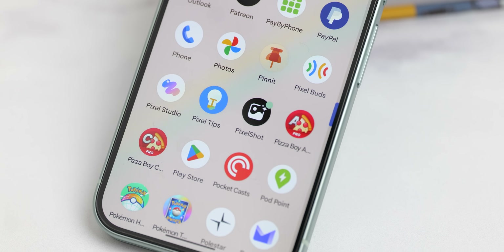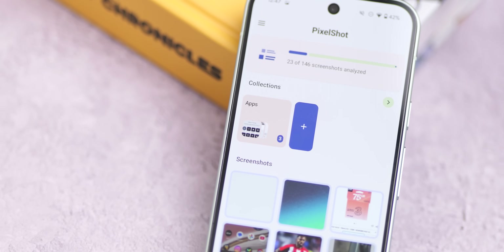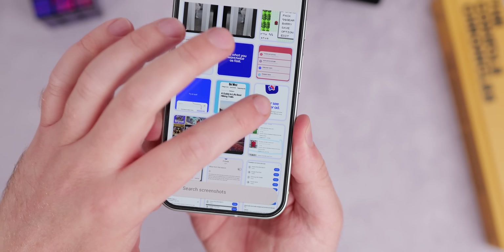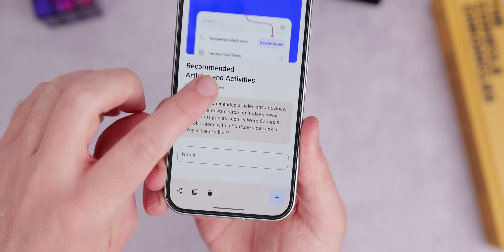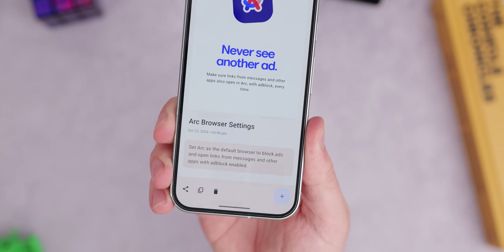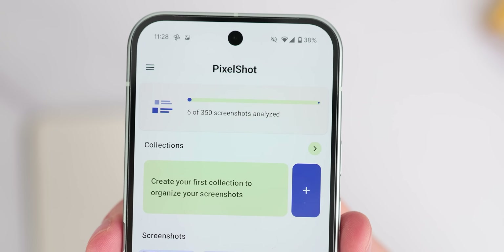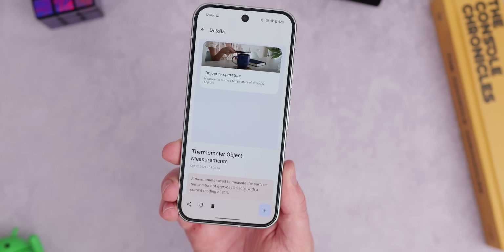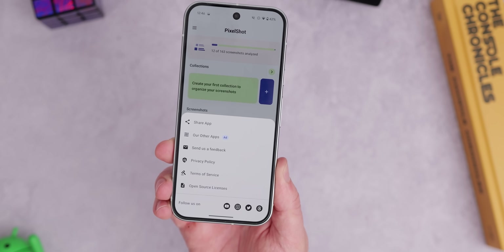Pixel Screenshots is limited to select Google phones, but AI Screenshot Finder is an option for everyone else. It basically recreates that function for just about any Android phone — practically a carbon copy — with the ability to search your screenshots, add to collections, and do practically everything the Google application can. All screenshots are processed locally on the device, but once a text summary is generated, it is sent to cloud AI systems for further processing. The team says this isn't stored, but proceed with caution and avoid screenshotting private information. It's great for those that want a piece of Pixel Screenshots, so long as you run Android 11 or higher.